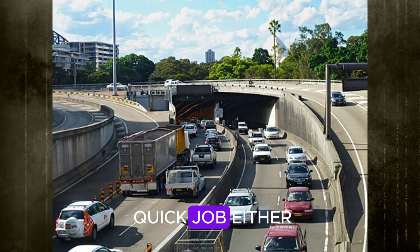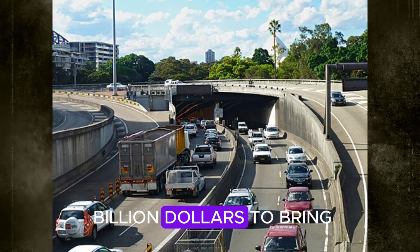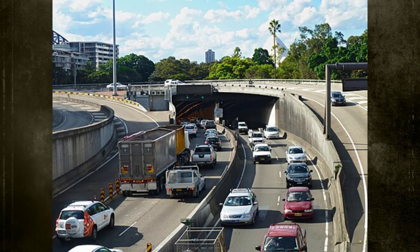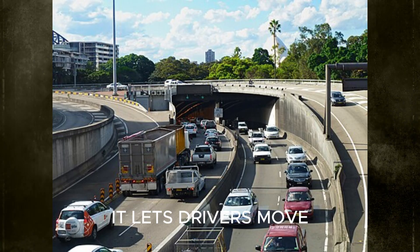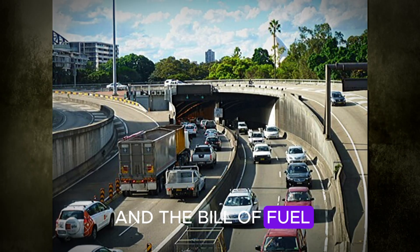Building it wasn't a quick job either. It took four years, hundreds of workers, and nearly half a billion dollars to bring it to life. Today, it lets drivers move freely under the harbour waters, avoiding the traffic nightmare and the cost of fuel.